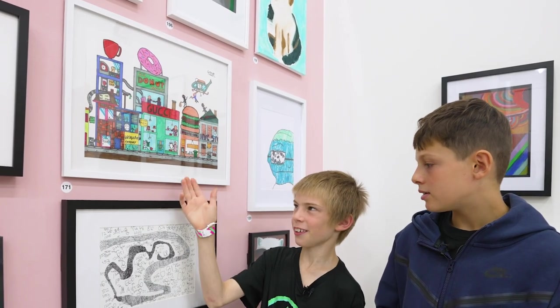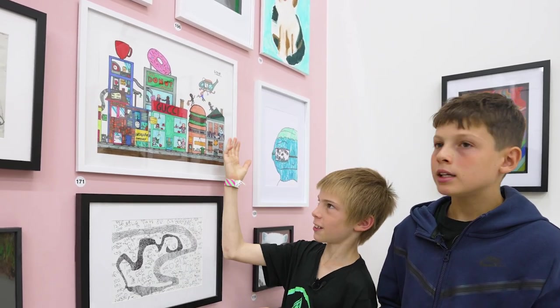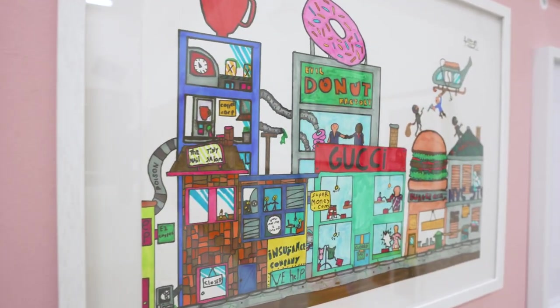We basically just drew a line down the middle and then I did this side, he did that side. It's really cool because there are so many artworks that are really good as well, amazing.